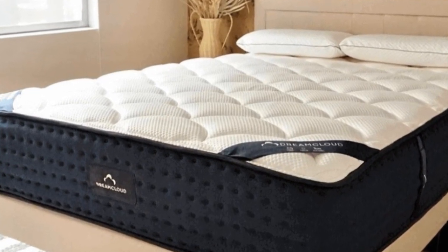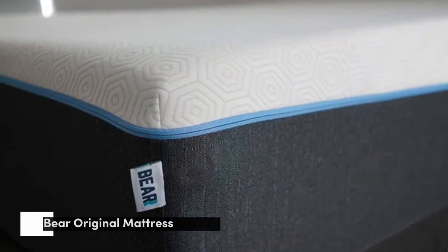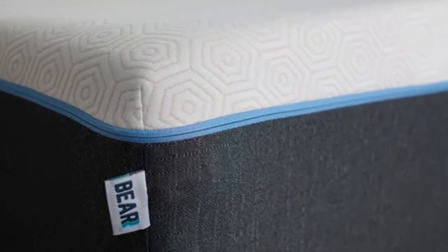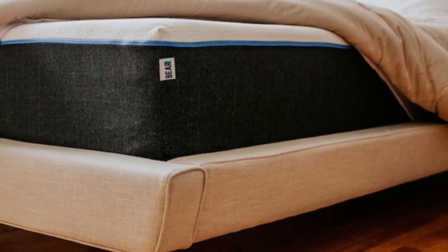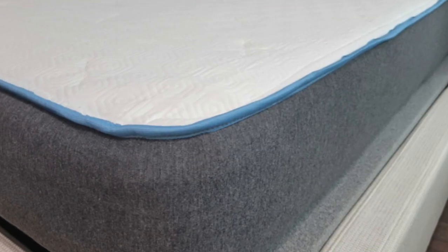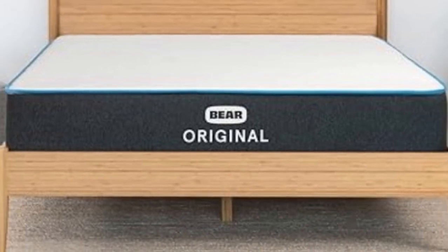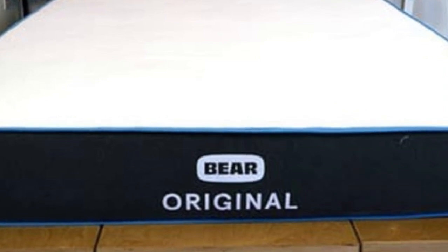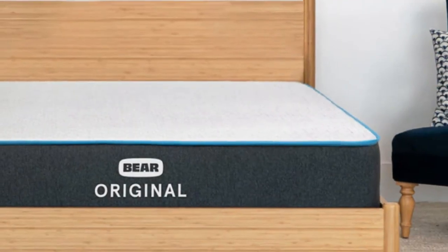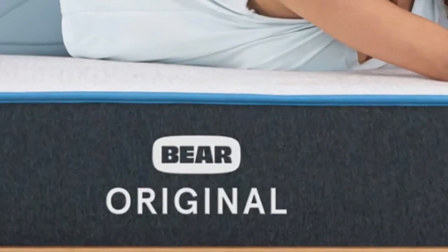Number 4: Who it's best for — teenagers who play sports or are otherwise physically active, those who prefer the hug of memory foam, and shoppers on a budget. Highlights: Designed for sleepers with active lifestyles, strong performance at a budget-friendly price, and a firm feel that offers moderate conforming and robust support. The Bear Original stands out thanks to its notable contouring, advanced cover material, and competitive price point.